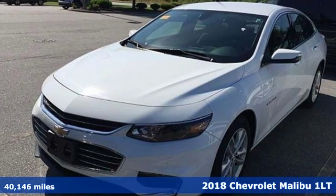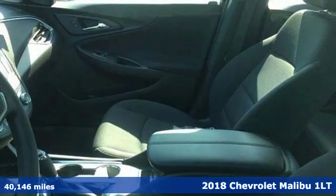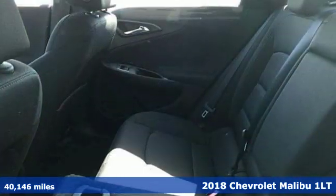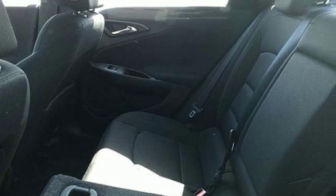Here's a 2018 Chevrolet Malibu. Dramatic style with a strong sense of safety — this Malibu is style with a purpose. It's equipped for all your driving needs and wants.